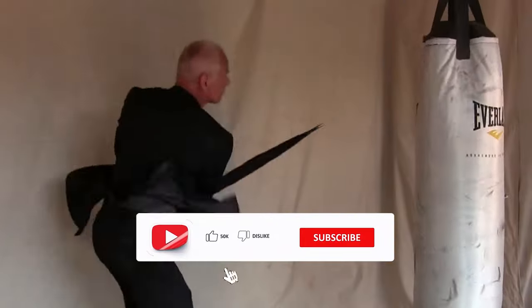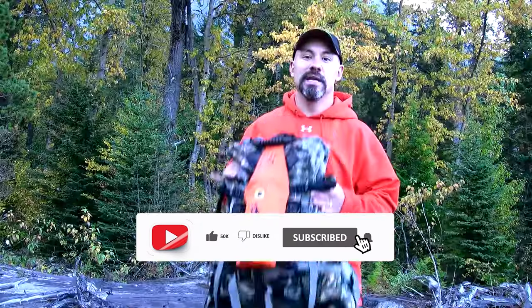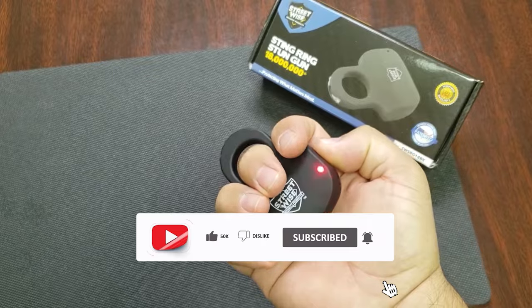Are you thirsty for more fascinating gadgets? Click here to dive into another video that's just as exciting as this one.